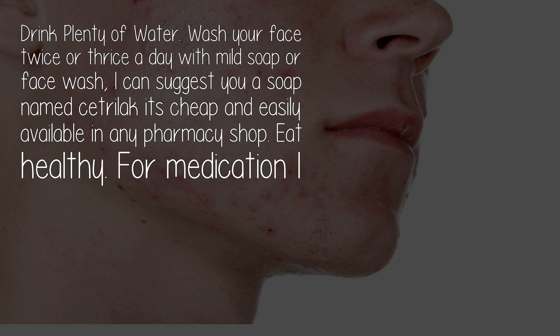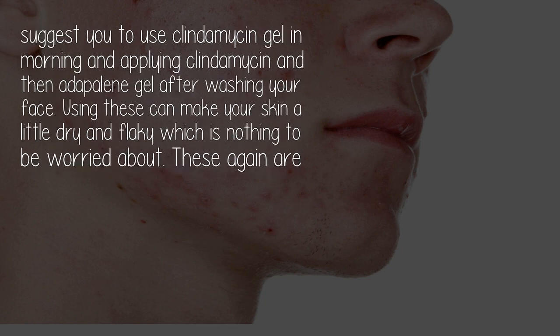Eat healthy. For medication, I suggest using clindamycin gel in the morning, and then applying clindamycin followed by adapalene gel after washing your face. Using these can make your skin a little dry and flaky, which is nothing to be worried about.